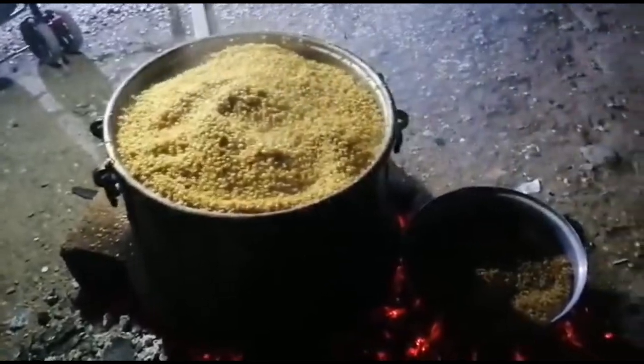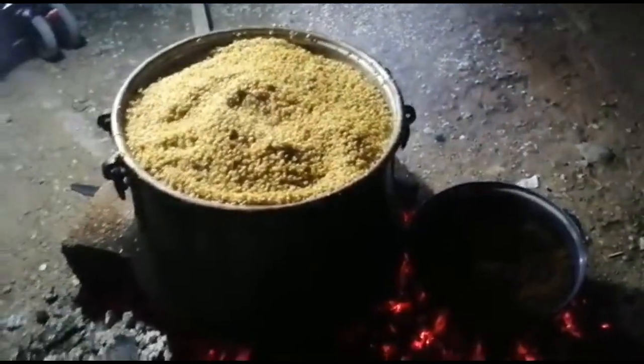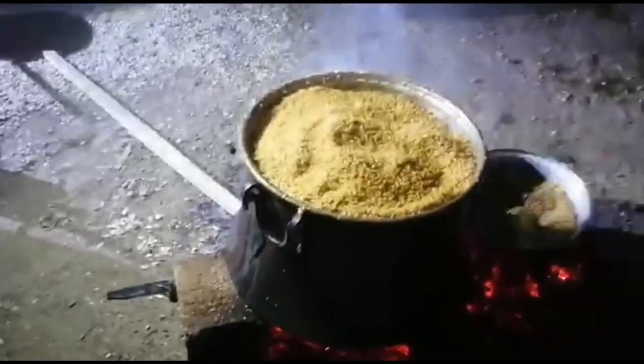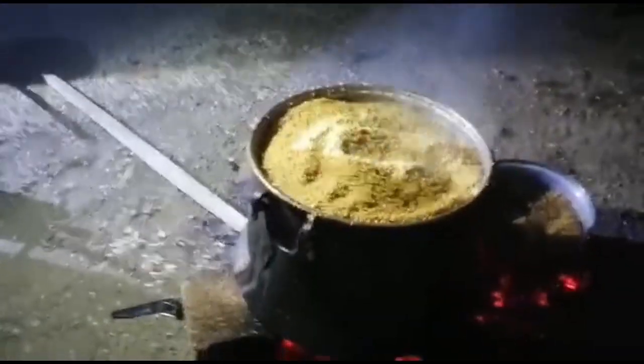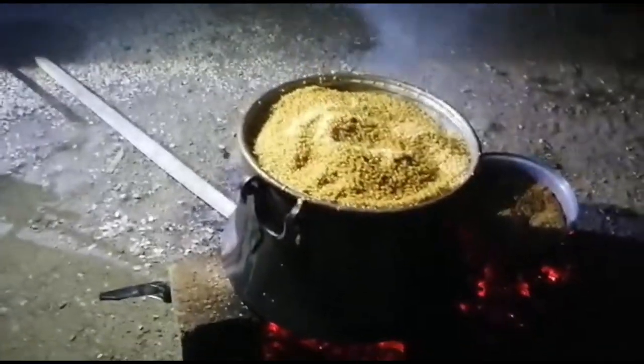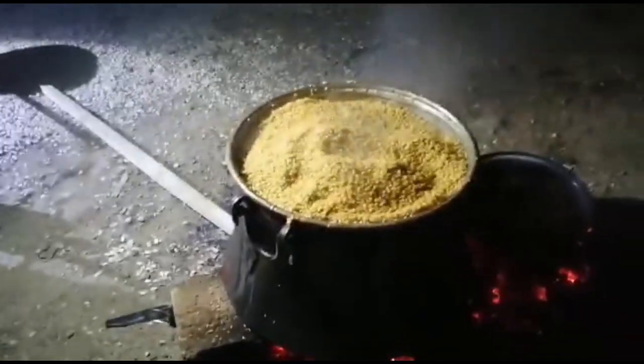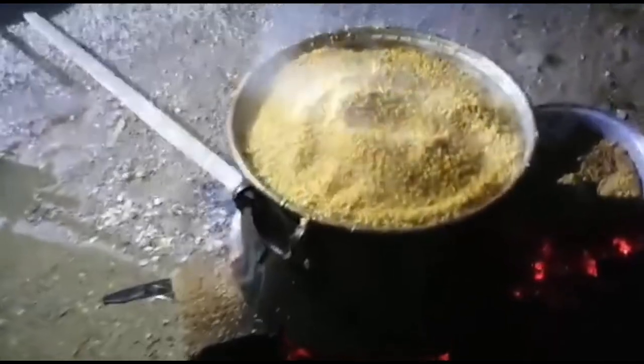Bir arkadaşım beni çağırdı, 'Gel, şunu video çek' dedi. Şu anda köy bulguru yapıyoruz. Güzel oluyor, tadı da çok lezzetli olur. Şu an sıcak, daha tam olmamış.